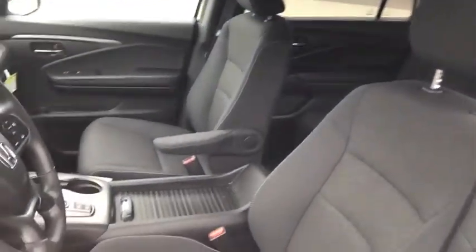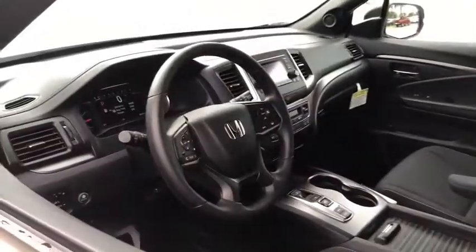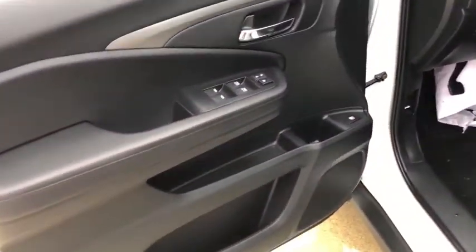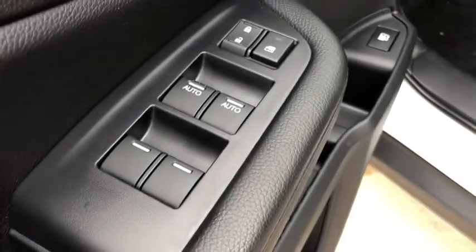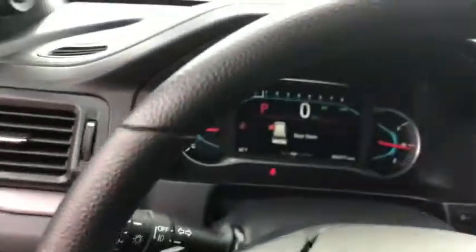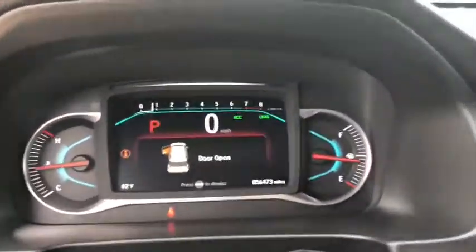This vehicle has less than 60,000 miles. Here are some of this vehicle's great options: traction control, dual airbags, power steering, four-wheel disc brakes, fog lights, trip computer, rear window defroster, power windows, security system, and electronic stability control.